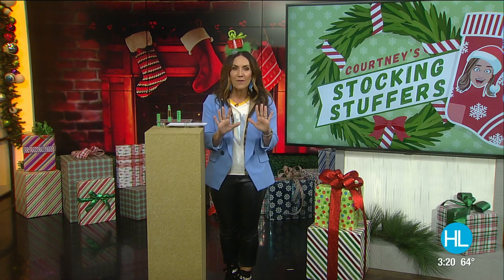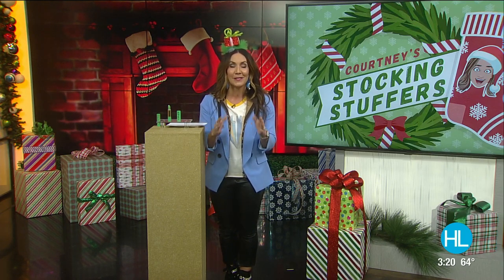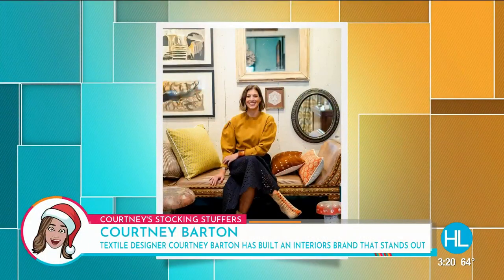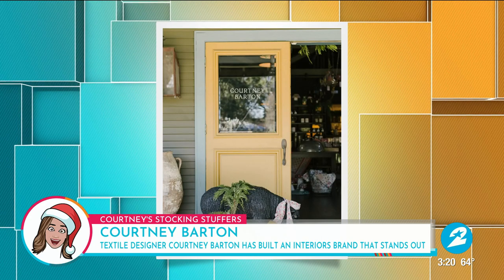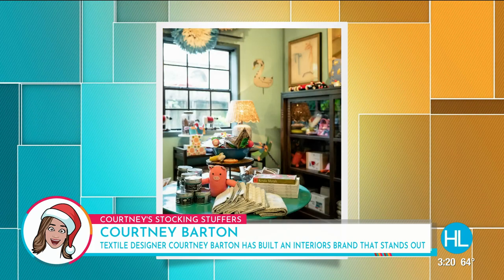Today I'm highlighting the perfect ten dollar gift every makeup junkie needs — I'm actually wearing it right now. This comes from Courtney Barton. She is amazing, a textile designer who's built an interior brand that stands out. In addition to soft goods, Courtney stocks her shop with antique furnishings, arts, apothecary products, home decor, and fashion accessories.